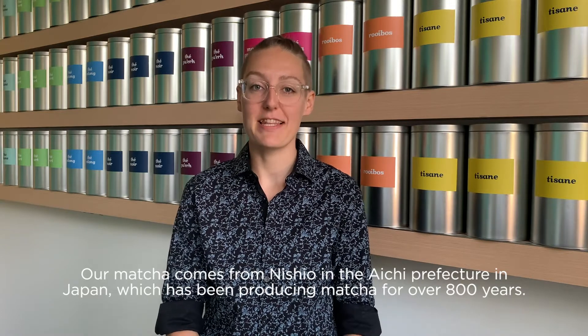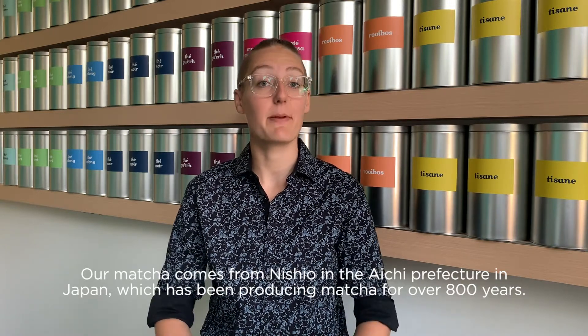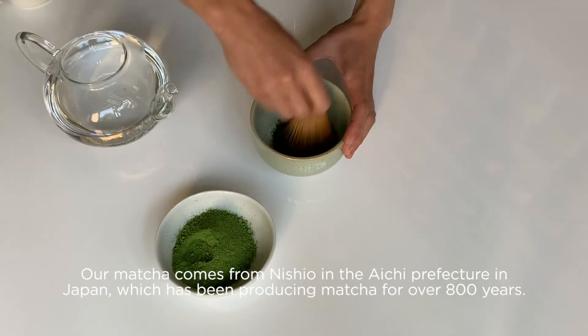Our matcha comes from Nishio in the Aichi Prefecture in Japan, which has been producing matcha for over 800 years.